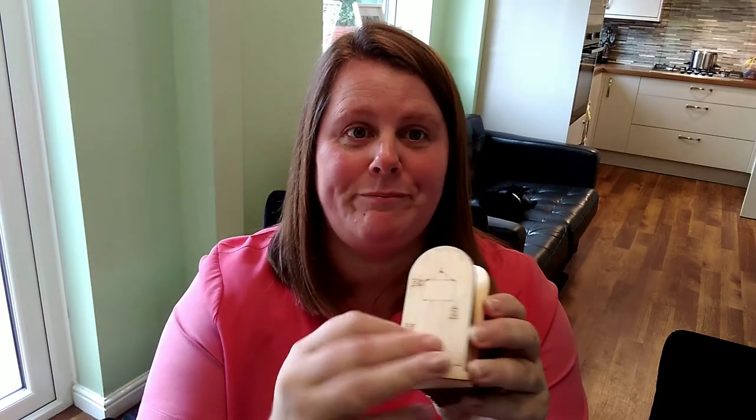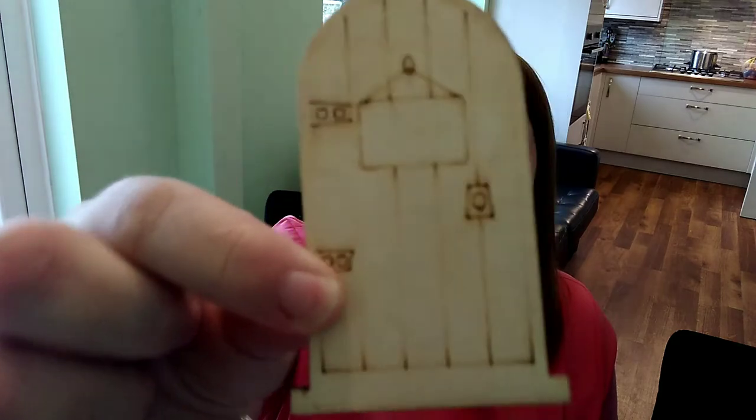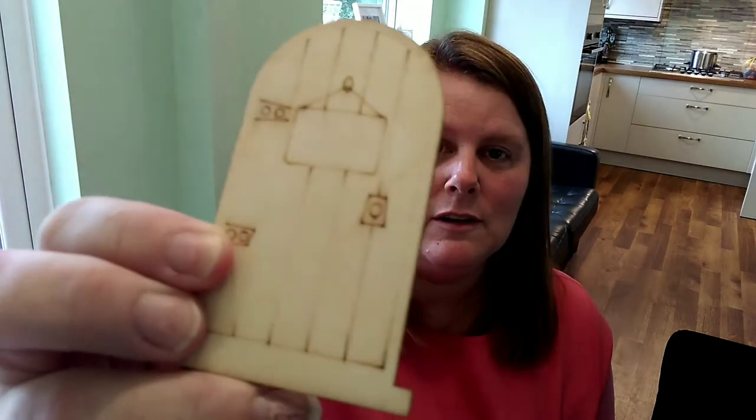We'll start with the fairy dolls. Now, my children thought I was mad ordering any of these, and there are a lot of them — very thin wooden fairy dolls. I only actually needed one, and the reason I wanted one is just behind this sofa here.